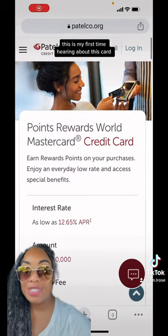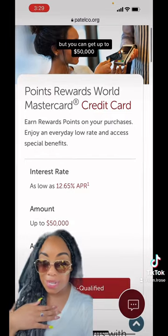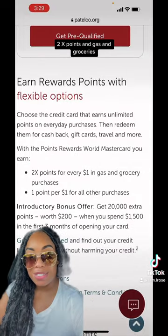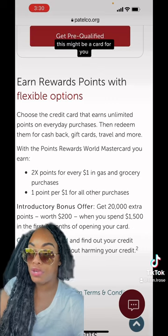Now this card — this is my first time hearing about this card — but you can get up to $50,000, so you might want to check this out. Get pre-qualified; it's 2X points on gas and groceries. So if that's what you spend a lot of your money on, this might be a card for you.